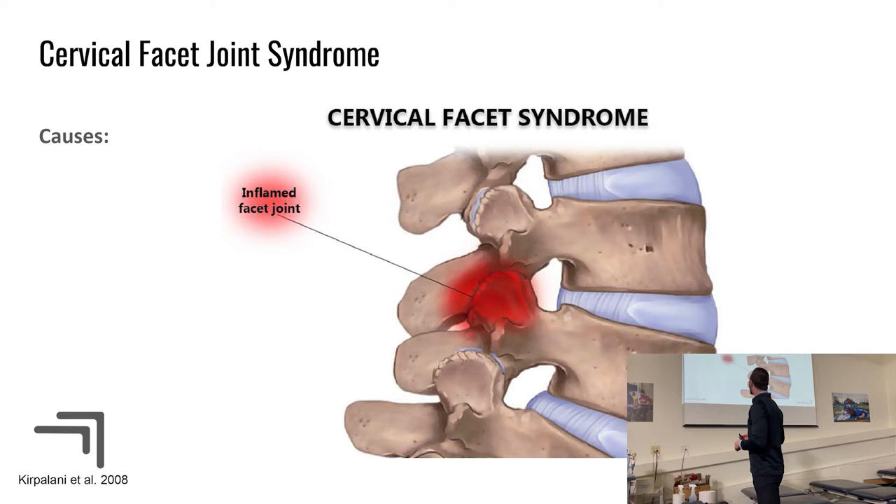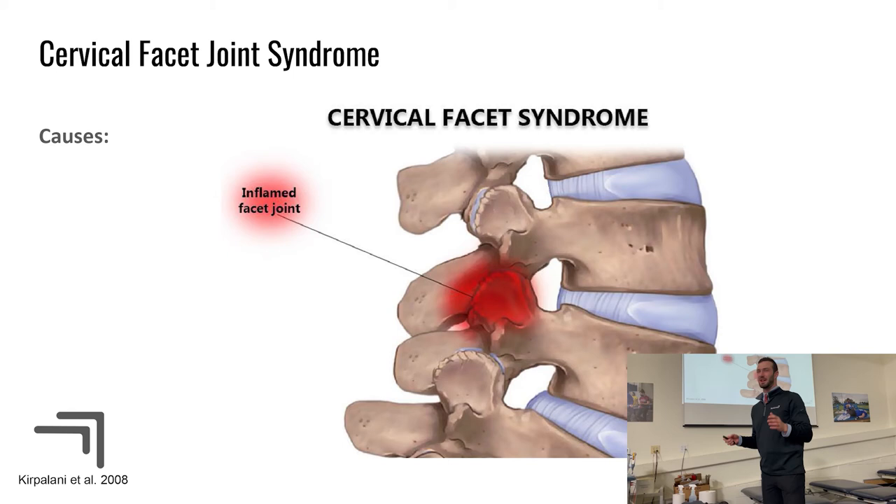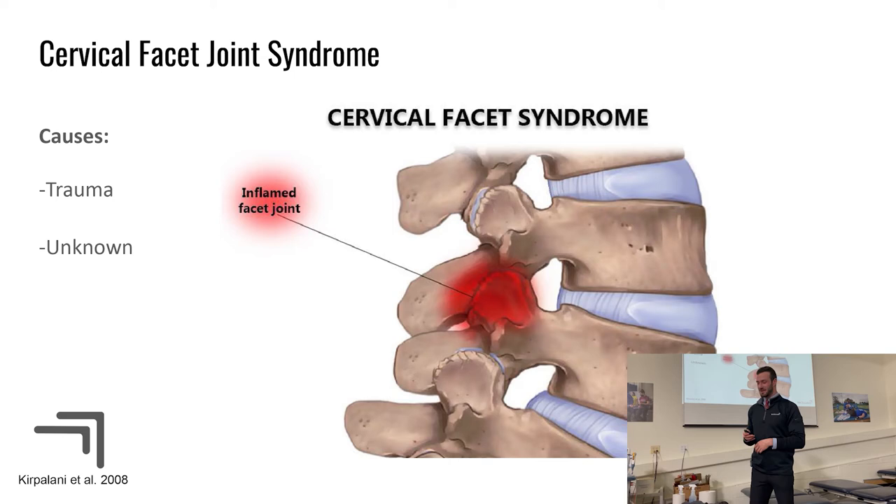Facet joint syndrome is simply an irritated, inflamed joint that doesn't want to move. Causes include trauma — a whiplash injury or a blow to the neck — or sometimes you just wake up with a stiff neck. I've had these myself: I was doing overhead lifting at the gym and suddenly felt a little explosion in my neck and couldn't move for two days. It doesn't sound like much, but facet joint irritations can be very limiting.